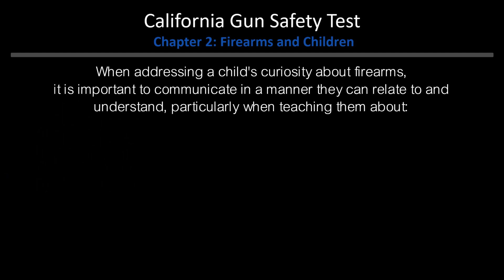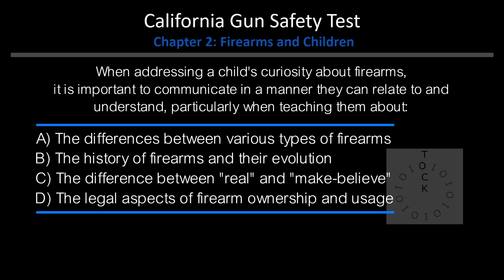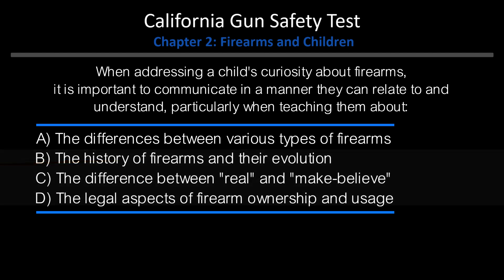When addressing a child's curiosity about firearms, it is important to communicate in a manner they can relate to and understand, particularly when teaching them about: A. The differences between various types of firearms. B. The history of firearms and their evolution. C. The difference between real and make-believe. D. The legal aspects of firearm ownership and usage. Answer: C. The difference between real and make-believe.